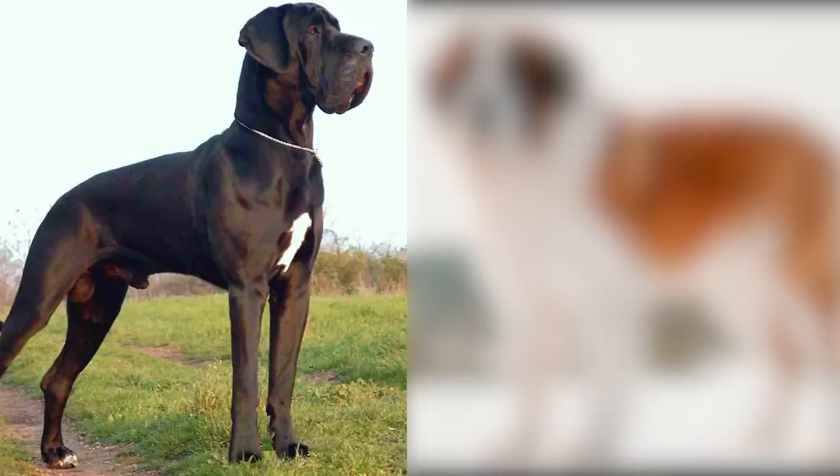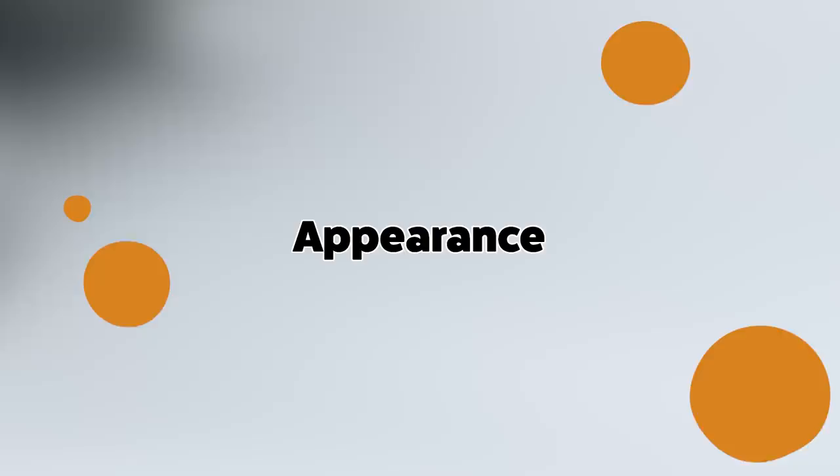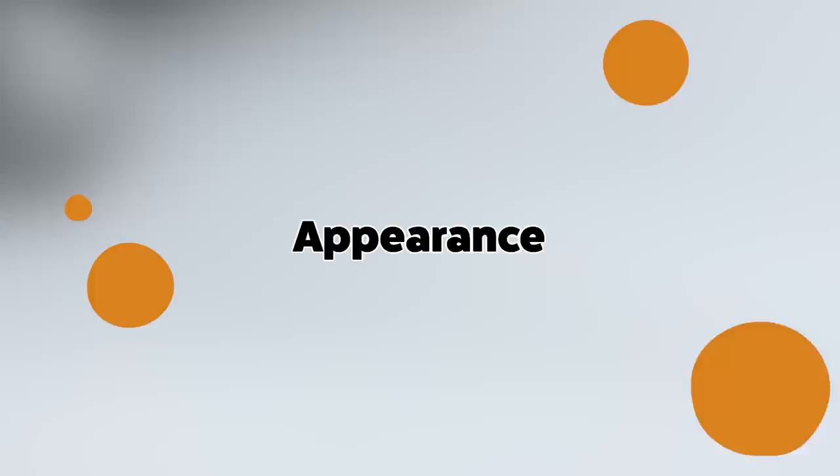Hey guys, welcome back to Funny Pet Videos. Today we'll be looking at two types of dog breeds, the Great Dane and the St. Bernard. We'll be doing a side-by-side comparison, looking at their physical characteristics, personality, training, and general care to keep them happy and smiling. Let's begin by looking at their appearance, starting with the Great Dane.